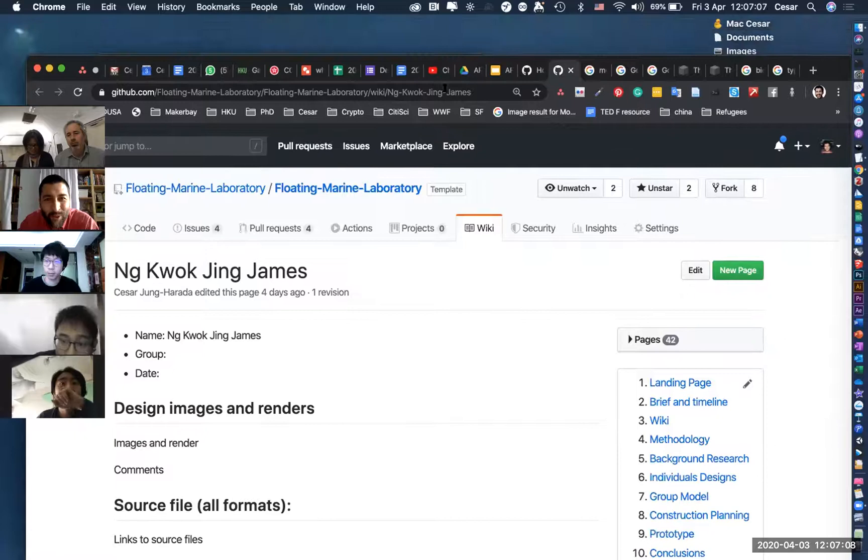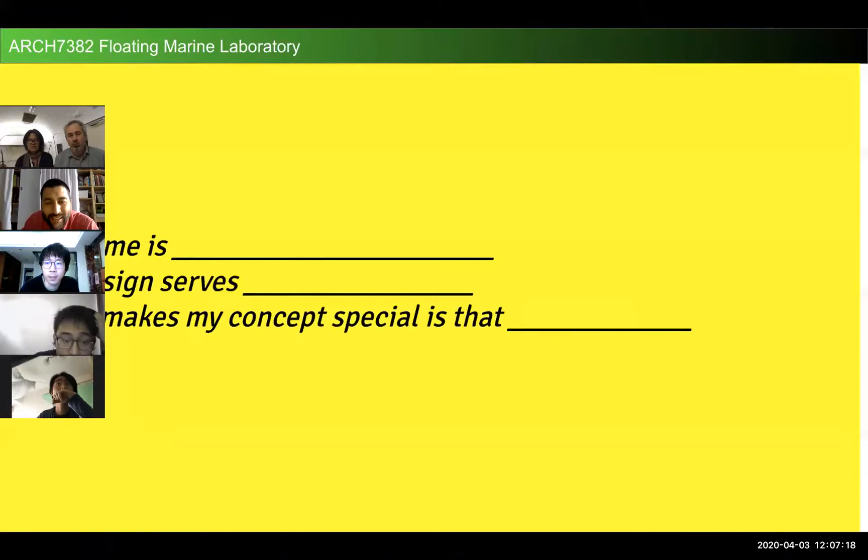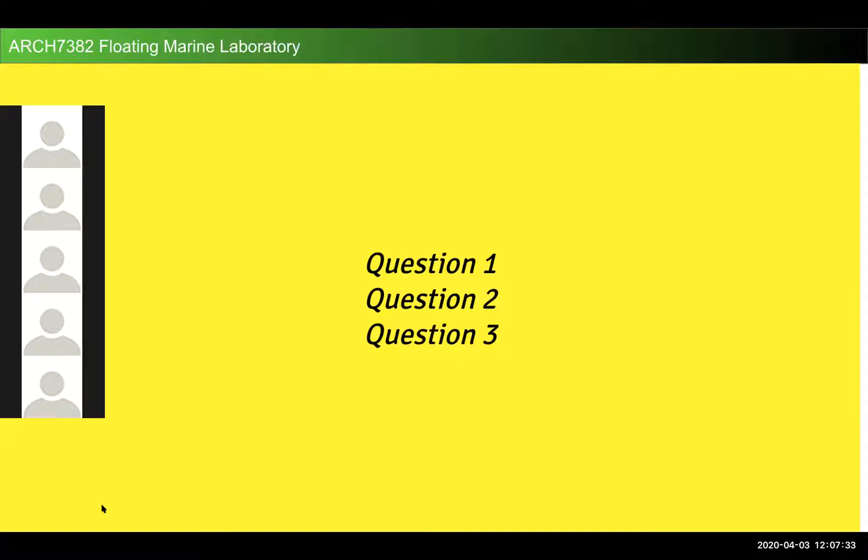Thanks so much for the feedback — it was amazing to suddenly get your perspective on all the student projects. Now, rather than just showing our projects generically, what kind of things would you like to know? We can tailor the presentation to be more useful. Students can write their most interested topics in the chat.